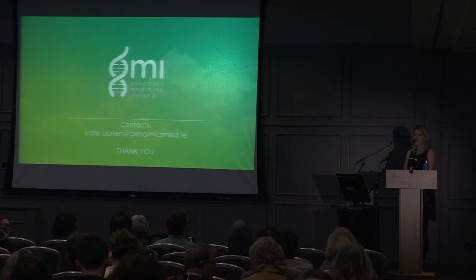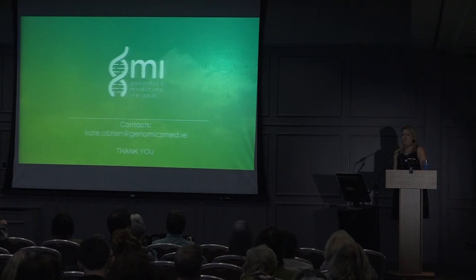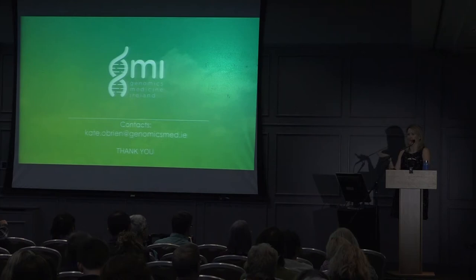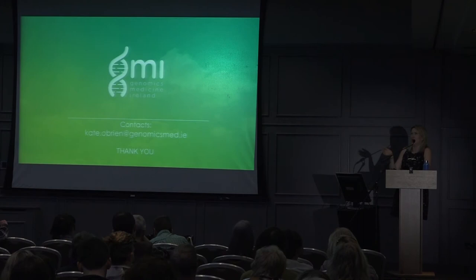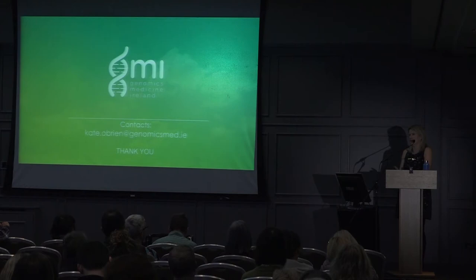Regarding families: we're not actively recruiting family members of people with MS due to ethical considerations — a sibling might want to take part themselves, for example. If someone enrolls in the study, we document whether their sibling has MS, which lets us understand how many genetic variations may be contributing to susceptibility. But we're not actively going out to recruit family members, mainly because people may not want their information passed on.